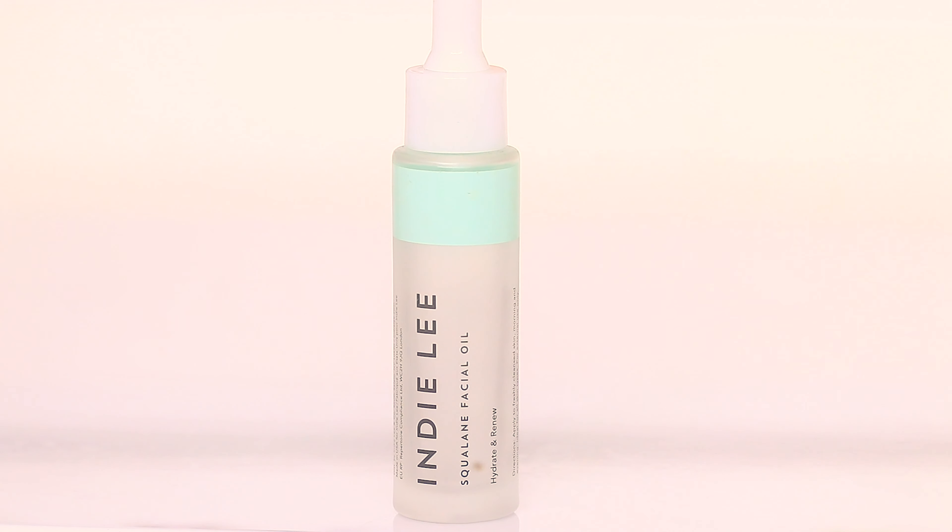This is what I consider a really good all-rounder — it's the Indie Lee Squalene Facial Oil. I love Indie Lee products. What I particularly like about this formula is that it helps to even out your skin's tone and texture, going above and beyond just hydrating. I like this before makeup as the last product I apply. It stops fuller coverage foundations from clinging to dry spots and keeps my skin smooth. As someone with acne-prone skin, I have a lot of texture, and this is worth the price point. It's empty — I've ordered more from Sephora.